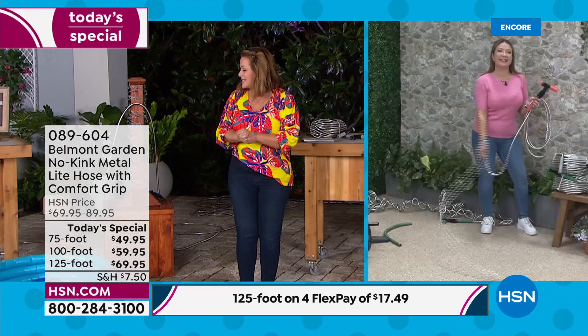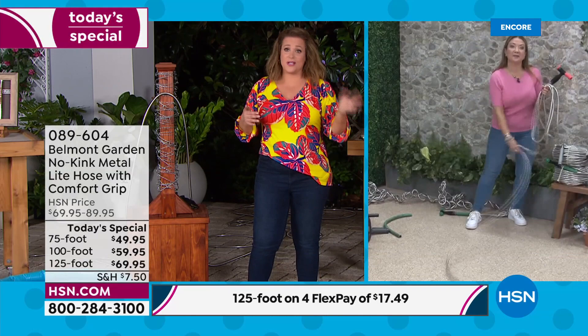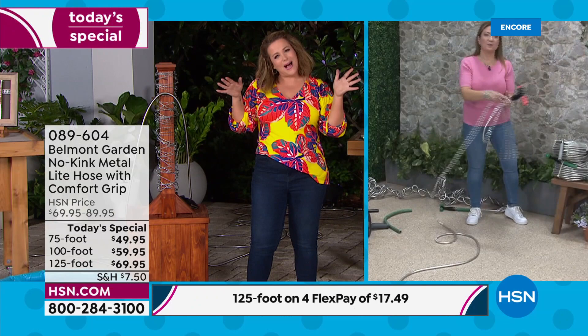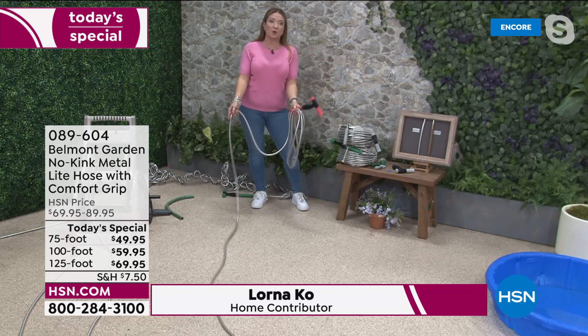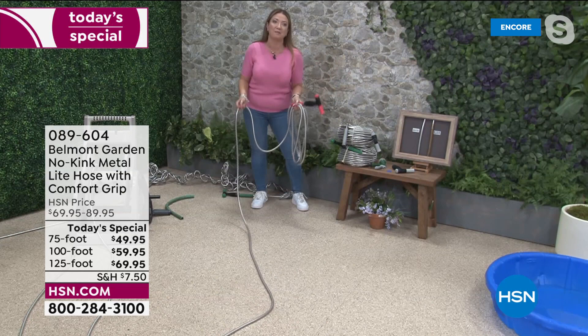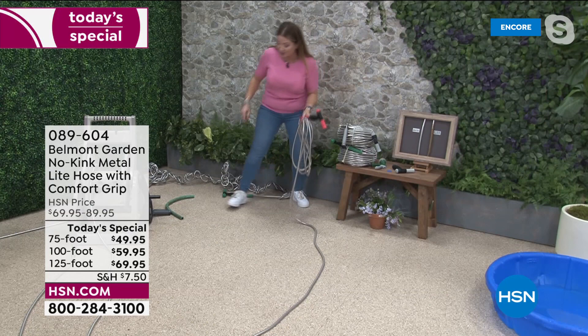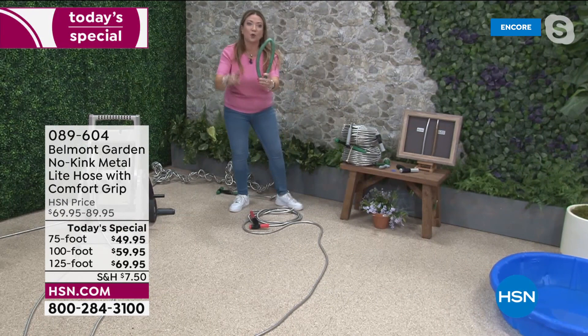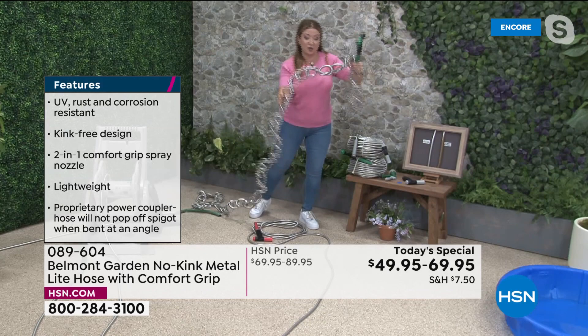Let me introduce our special guest — Belmont Garden brand expert and ambassador Lorna Co. Lorna, every season we're buying a hose because they've rotted or punctured. This checks all the boxes. Welcome to Belmont Garden HQ here in sunny San Diego! This is the worldwide launch of the best, lightest ever Belmont Garden metal garden hose. The old hoses are heavy, they crack and split. This is ultra flexible, ultra lightweight, and no kink. I've got a hose here with over 40 knots to show you — no kink.